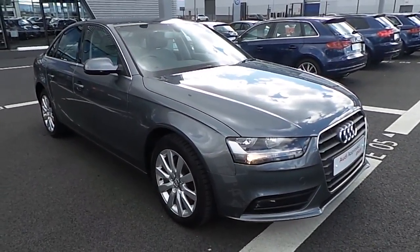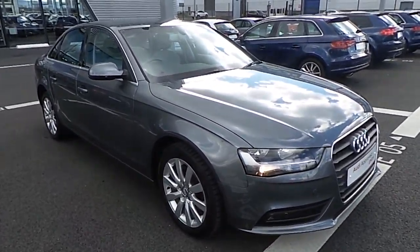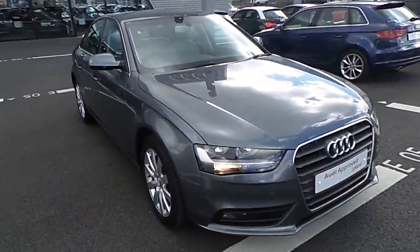Hi and welcome to Audi North Dublin Used Cars Online. Today I'm going to present this stunning example of a 2013 Audi A4 saloon, finished with a 2.0-litre diesel, 120hp manual. The car is finished in exclusive monsoon grey metallic paint.